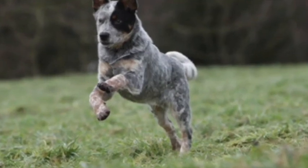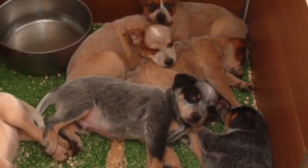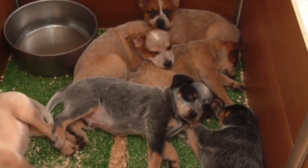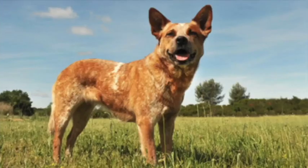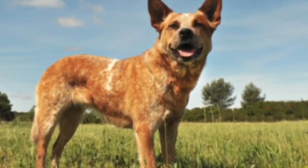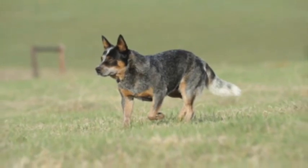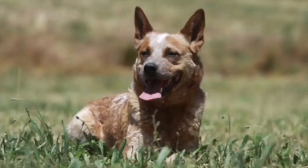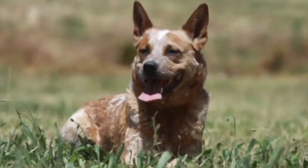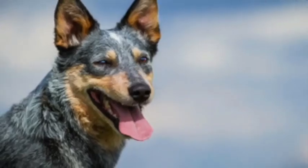Extremely devoted to its humans, the Cattle Dog can be as stubborn as they are smart, and makes an excellent watchdog, as they are naturally wary of strangers and protective of their home and family. They are typically good with children, but as the name implies, they are heelers, so they have a propensity towards nipping at the heels of children as they run and play. While they can be good with other pets, they do have a strong prey drive and should be well supervised with smaller animals.